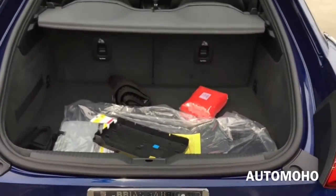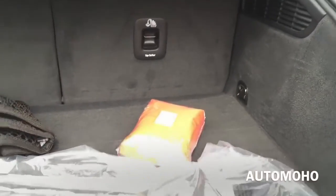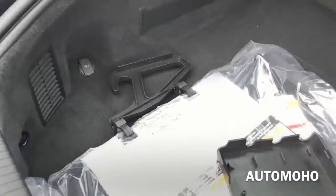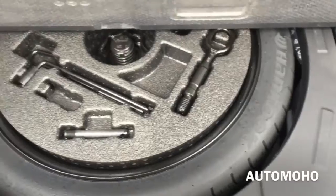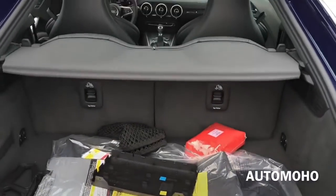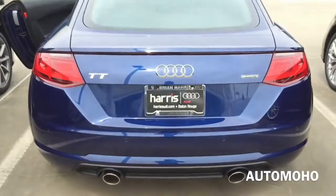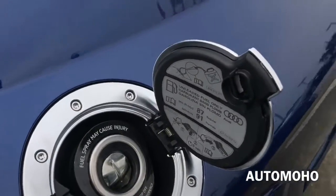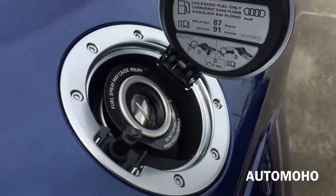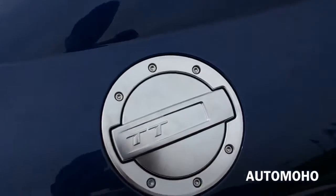Now let's pop the trunk and see how much cargo space it offers. The trunk in the Audi TT offers 12 cubic feet of cargo space, which is pretty decent for its class. If you need more, you can simply fold down both rear seats. Down here you also have your spare tire and tools. The gas cap is located on the passenger side — very nice looking, and it does require premium unleaded fuel only. It is capless, so all you have to do is insert the nozzle into the fuel filler and you're ready to pump.